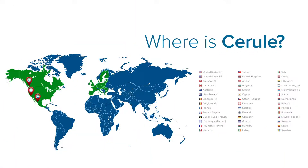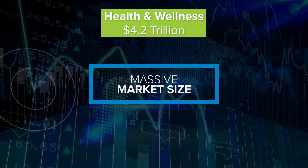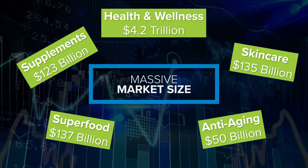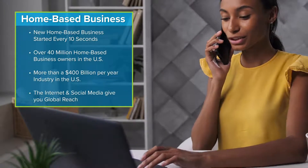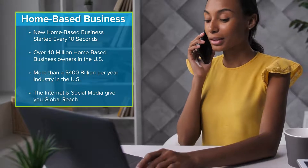Cerule has managed to spread across the world at an incredible rate — we're in almost 40 countries in just about four years, and we're still just getting started with that international expansion. We find ourselves right in the middle of the $4.2 trillion health and wellness industry, specifically positioned in the middle of four megatrends: supplements, skincare, anti-aging, and superfood — all multi-billion dollar megatrends on their own. We've launched this as a home-based business because people are looking for a way to add value from the comfort of their own home but still achieve incredible compensation.